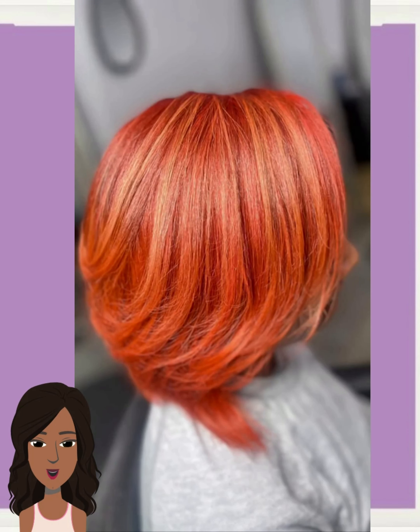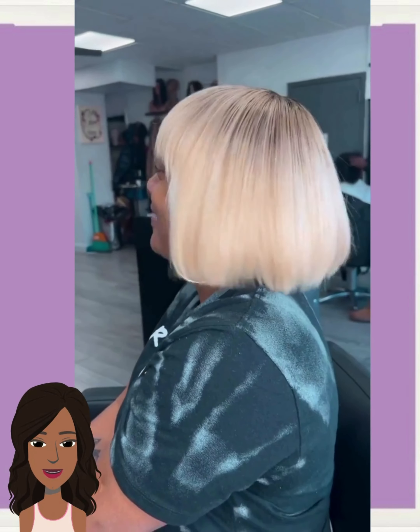Beautiful bob haircut makeover with this bold orange color. And then we have a blonde bob style featuring bangs on the front. Let us know in the comments below which hairstyle from today's video is your absolute favorite.